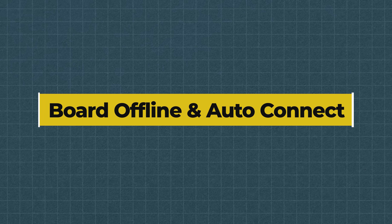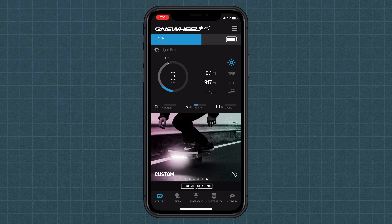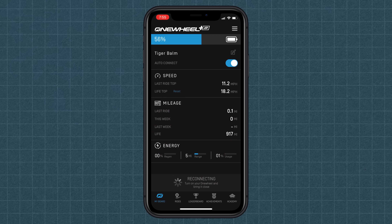Moving on to another new feature: Board Offline and Auto Connect. With the new Board Offline feature, you never have to worry about missing your stats if you shut your board off immediately after a ride. With your app open, once you turn off your board, the stat page will pop up immediately. Within this page is a feature to auto-connect to a particular board once you turn your board on and open the app. Gone are the days of opening the app, waiting for your board to pop up, and connecting it manually. The future is rad, my friends.